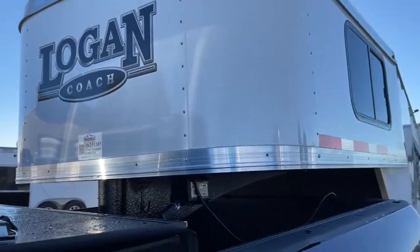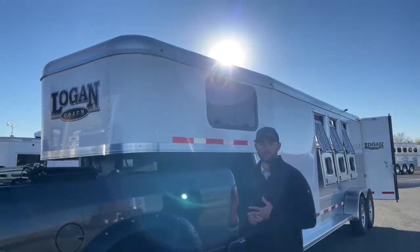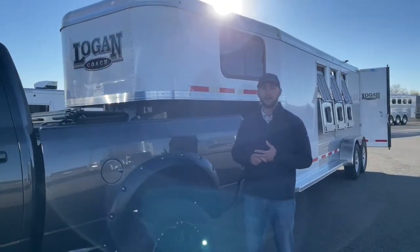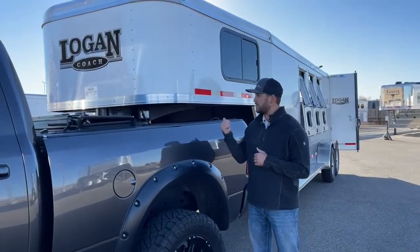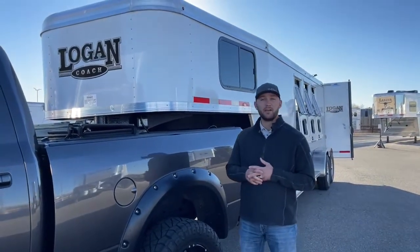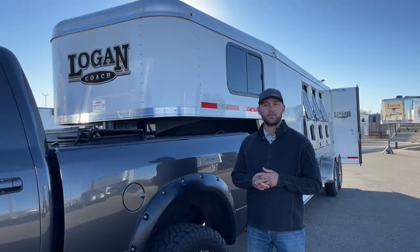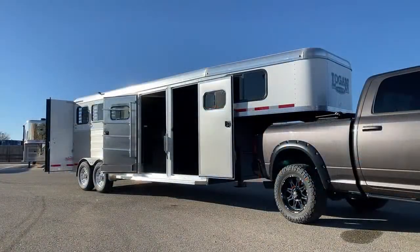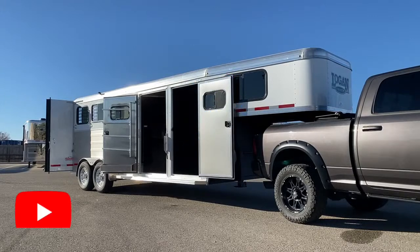If you're interested in this trailer or a four-horse — we have a four-horse like this, some other Logan options, and some Cimarron options. We do have some trailers in stock versus ordering out like most companies are right now — we actually have some physically here on our lot. Come check them out. My name is Tanner here at TransWest in Frederick. Our phone number is 303-684-3409. Thanks for tuning in, we'll see you next time.